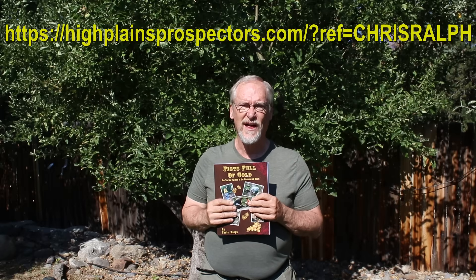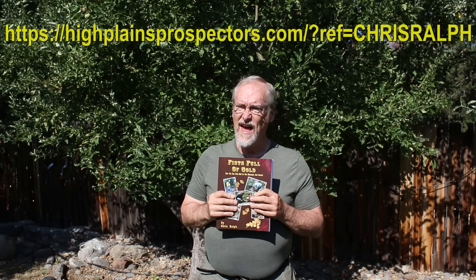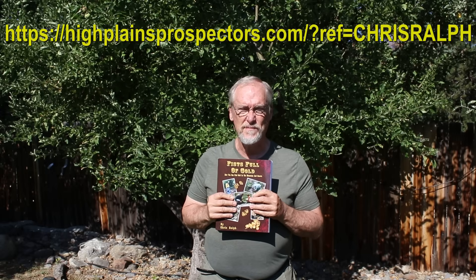High Plains Prospectors is a mail-order prospecting shop that I've partnered with. They sell prospecting equipment of all different types. The discount code is CHRISRALPH — all caps with no space between Chris and Ralph — and you'll get 5% off their already really good prices. You win by getting a discount, I get a little percentage, and they get new business. If you need prospecting supplies, High Plains is really the way to go.